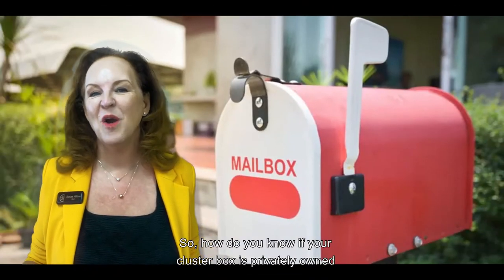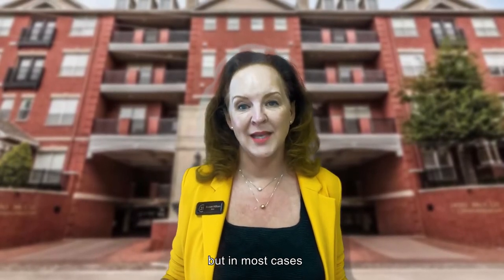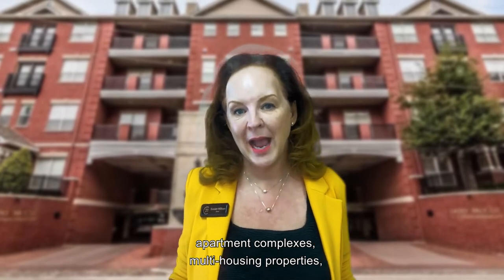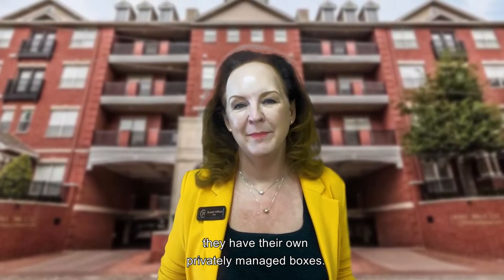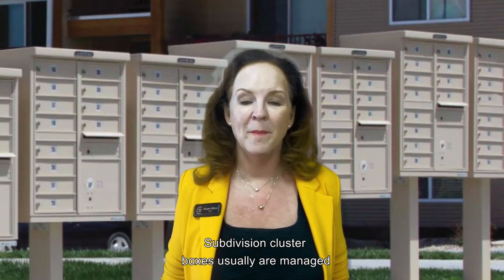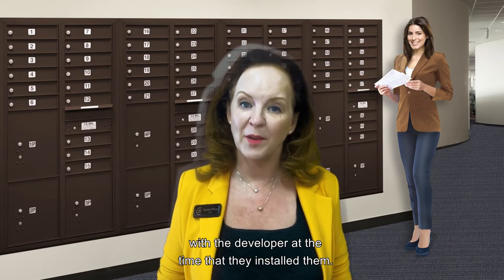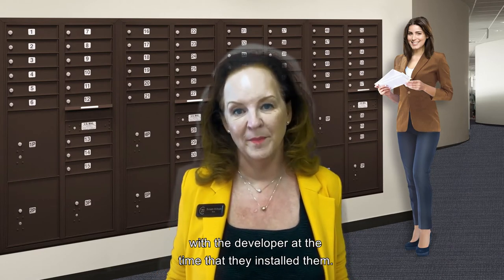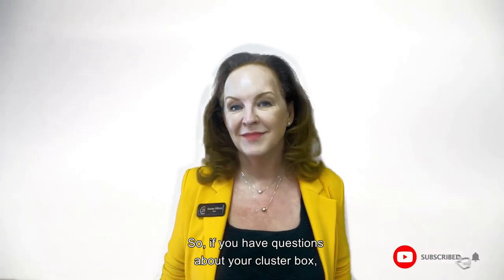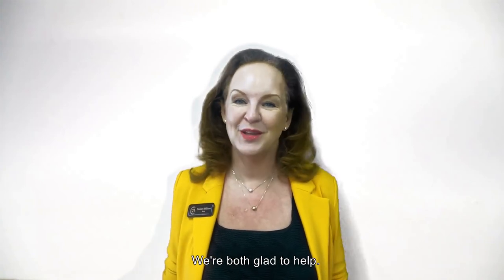So how do you know if your cluster box is privately owned or owned by the Postal Service? There really isn't an easy way to tell, but in most cases apartment complexes and multi-housing properties have their own privately managed boxes. Subdivision cluster boxes usually are managed by the Postal Service, but it all depends on the agreement with the developer at the time they were installed. So if you have questions about your cluster box, call me or call the Post Office — we're both glad to help.